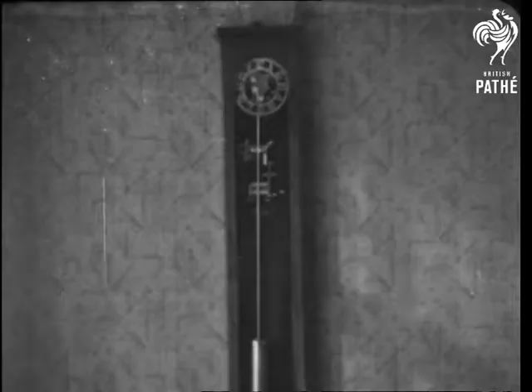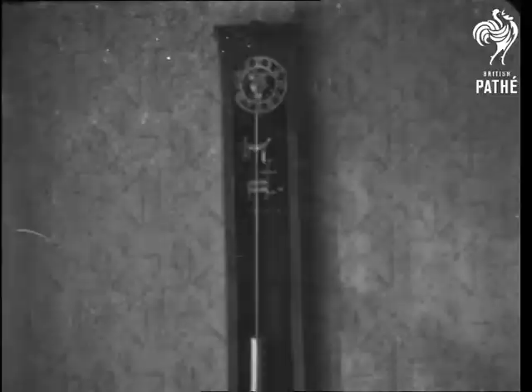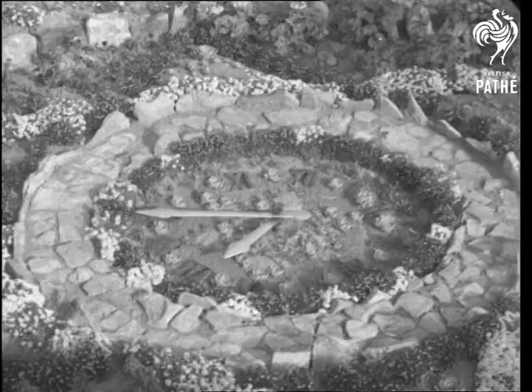In Dewsbury, Yorkshire, there's a garden clock with a dial in crazy paving and figures in growing moss. It's controlled by the master clock in the house.